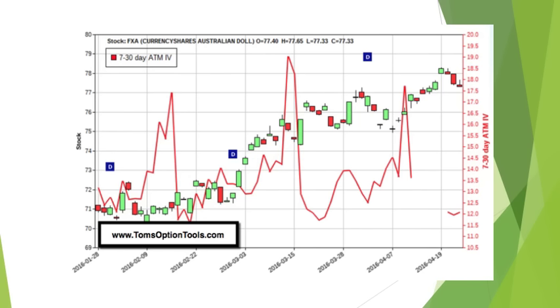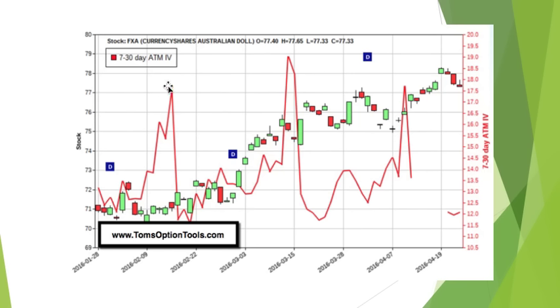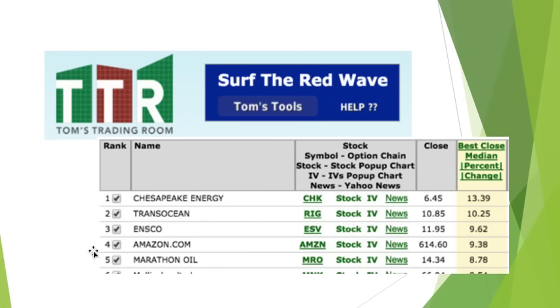Also, earnings. I ran something called Surf the Red Wave — that red wave of volatility you see here that spikes up and down, and it moves faster for some stocks than others. Of the five stocks that have earnings reporting in the next two weeks on this screen, check this out: these are all stocks that during earnings make huge percentage moves. Chesapeake: 13.39%. Transocean: 10%. ENSCO: 9.62%. Amazon: 9.38%. Marathon Oil: 8.78%. Four of the five are energy stocks — something very interesting here, which may also lead to a pullback in the overall stock market over the next month.